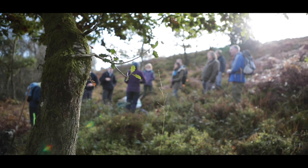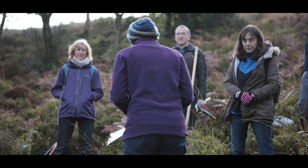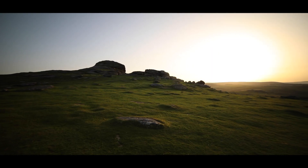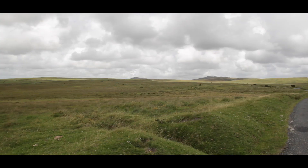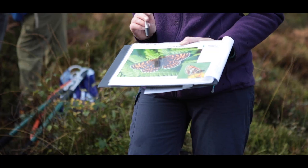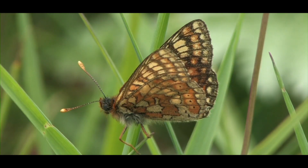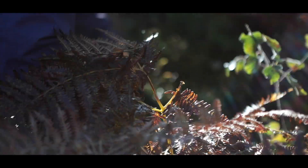In 2017, Butterfly Conservation launched a three-year initiative to safeguard rare butterfly and moth species across Dartmoor, Exmoor and Bodmin Moor. This urgent mission, known as All the Moor Butterflies, set out to deepen our understanding of what's happening to these rare and precious species.